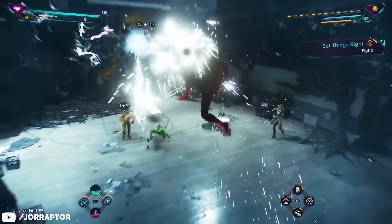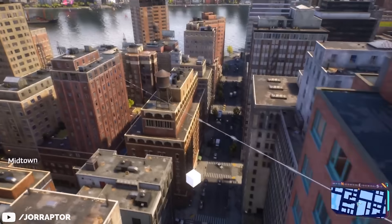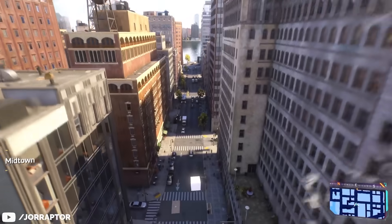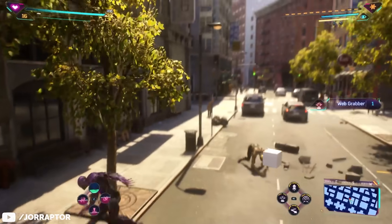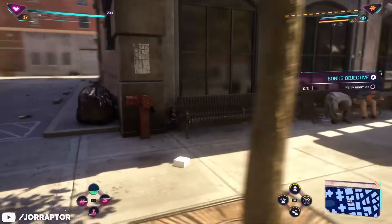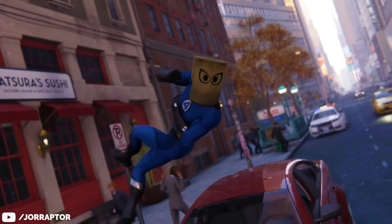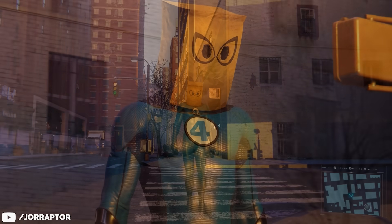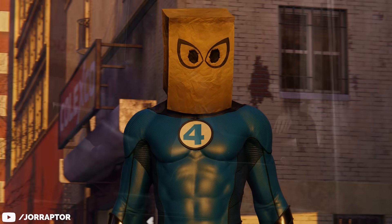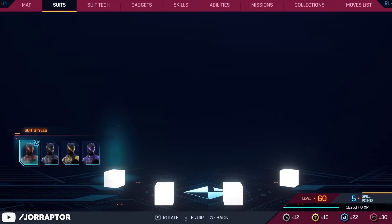They further addressed issues where models would not load properly after long sessions — that bug that could cause you to turn into a tiny cube where you could still swing, use your web wings, and even fight enemies. People are now requesting Insomniac to make a suit to honor this bug. I don't think it will be a tiny cube, but I could see them make something similar to the Bombastic Bag Man suit but with the bag replaced by the cube. I think it could be cool.